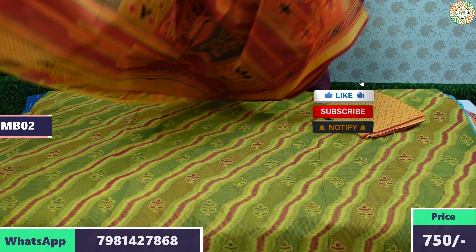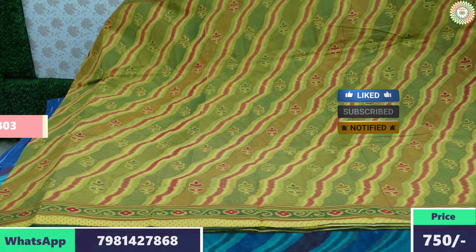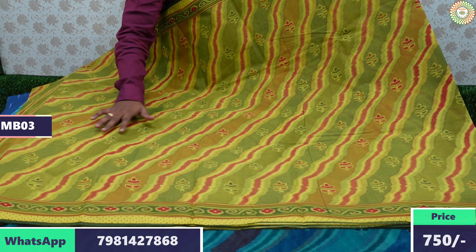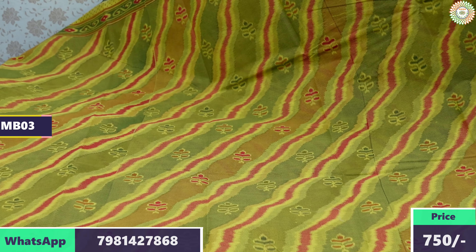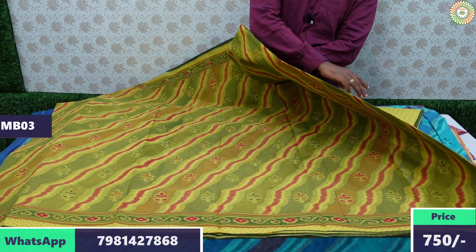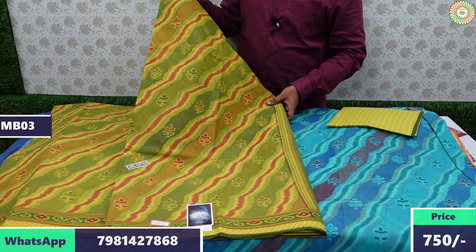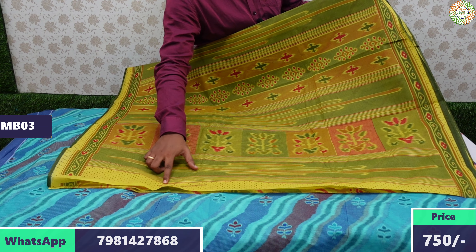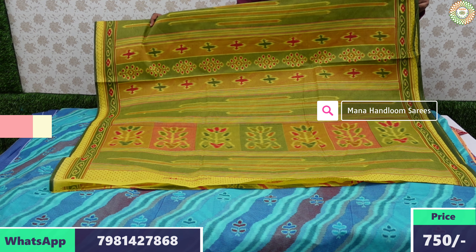The Meena cotton sarees are a selected design and very attractive. If you want to order a saree, take a screenshot of the saree photo and send it via WhatsApp with a message. We will place the order. Every saree comes in Meena cotton branded packaging with logo sticker. Blouse edge also has Meena prints mentioned. Price ₹750 with free shipping.